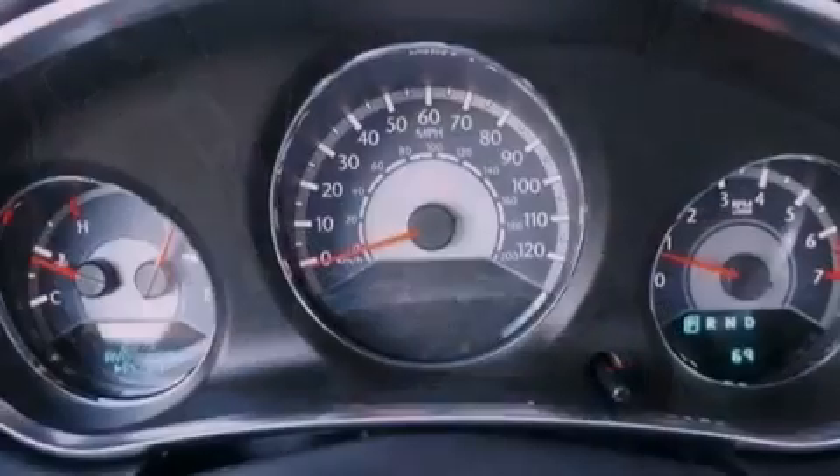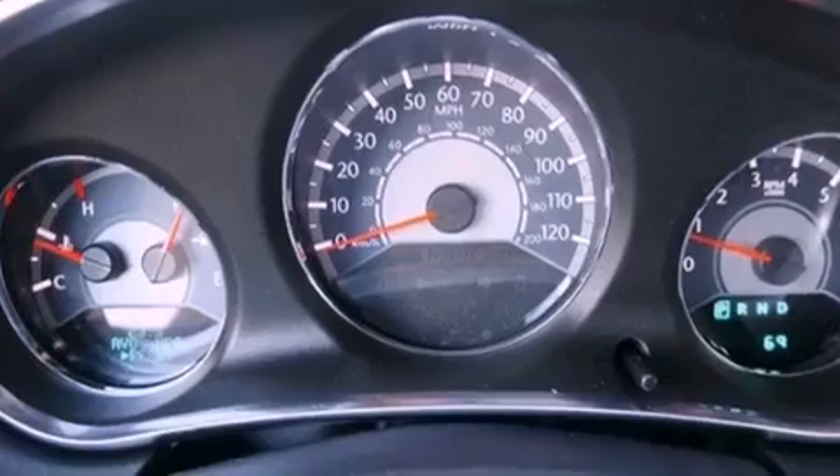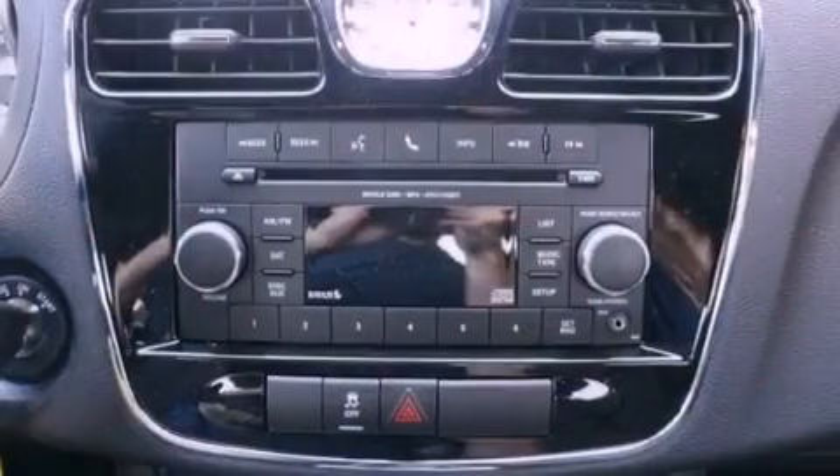A multi-function display, solar control glass, cruise control, a leather-wrapped steering wheel, and performance tires.